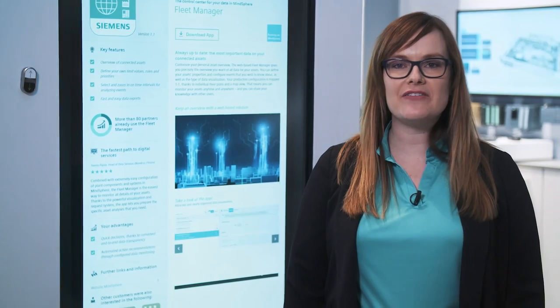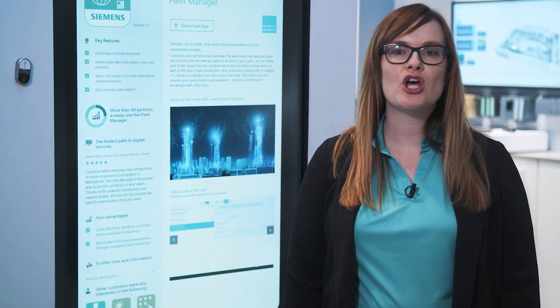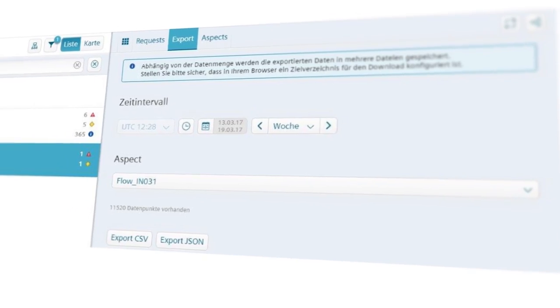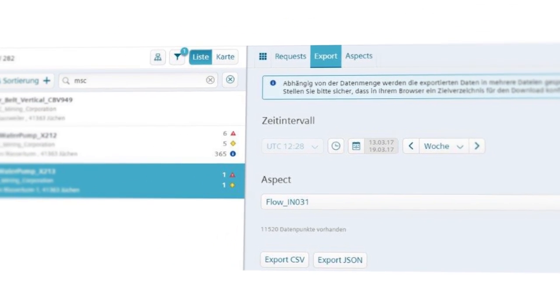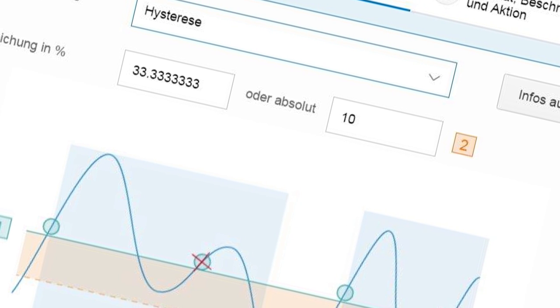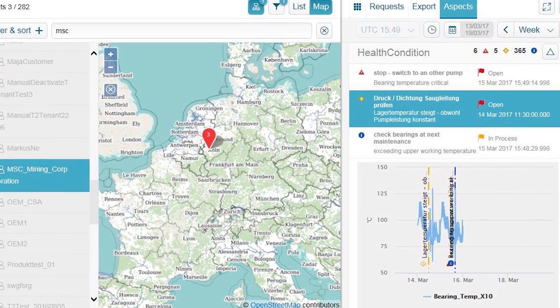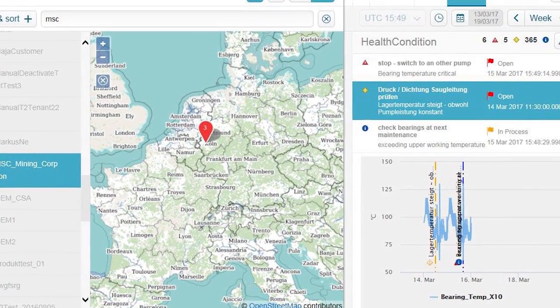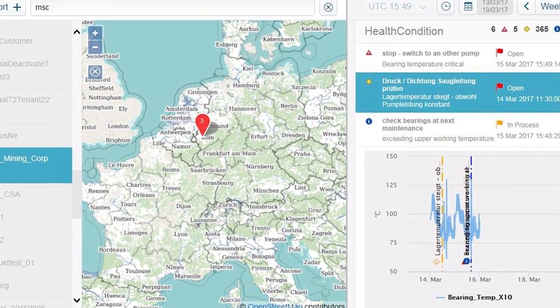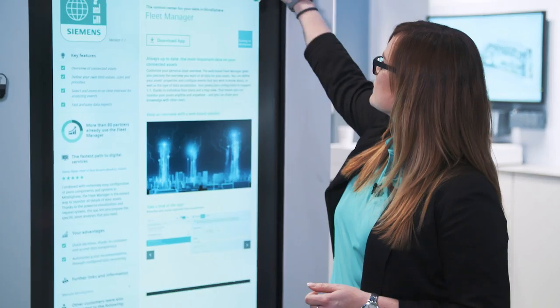The web-based application FleetManager allows quick and comfortable configuration and always up-to-date illustration of all important data in MindSphere. You can decide which values you would like to monitor even during ongoing operation, and you can design the visualization of the data on the screen according to your individual needs. A geographical map enables you to localize and keep an eye on all connected assets at any time. The FleetManager also allows you to export data in order to further process it on your own.